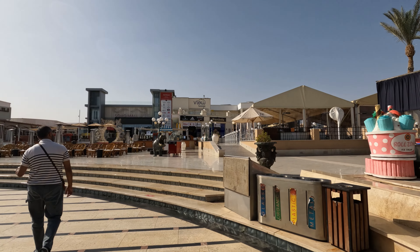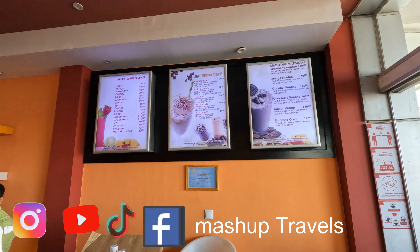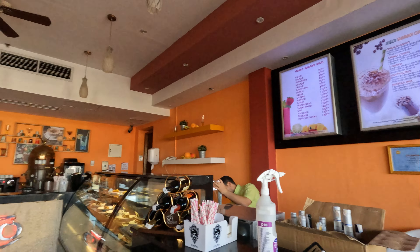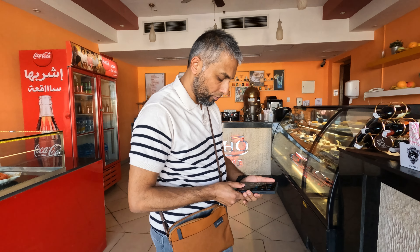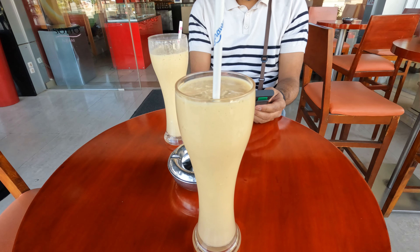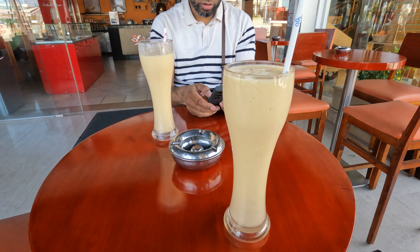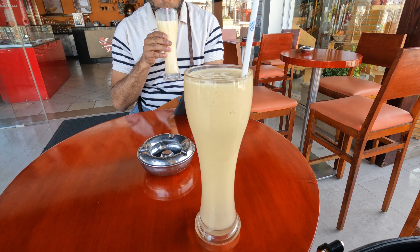Mango passion — and these are Egyptian pound prices. So what is the price? 35 Egyptian pounds. They have these cakes too. This is the milkshake we got — 140 Egyptian pounds, which comes up to £3.80. Which is a bit expensive, isn't it?